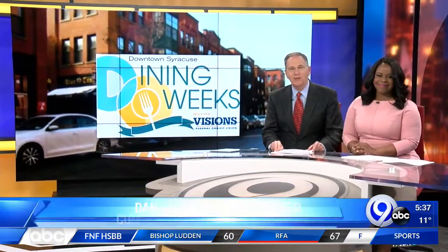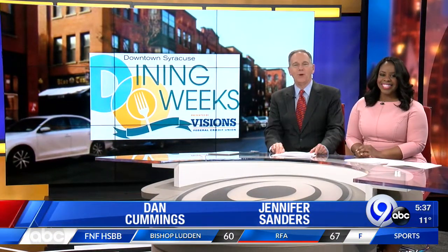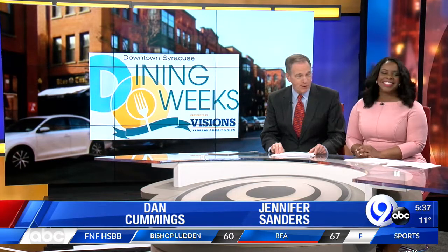Well, foodies, if you're looking for some new places to sip, sample, and enjoy local dishes at a really nice price, you're in luck. Downtown Dining Weeks is underway, and dozens of restaurants are serving up some pretty popular places.